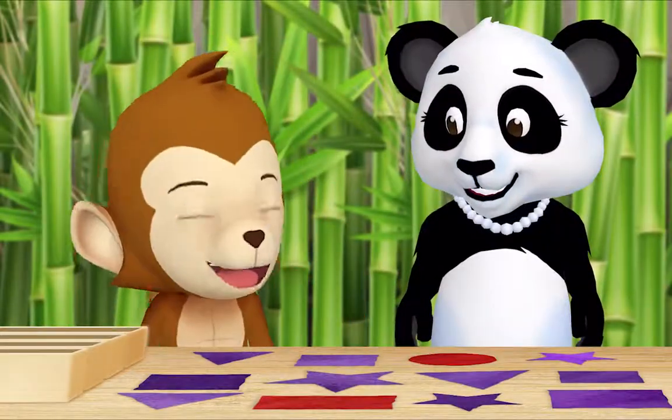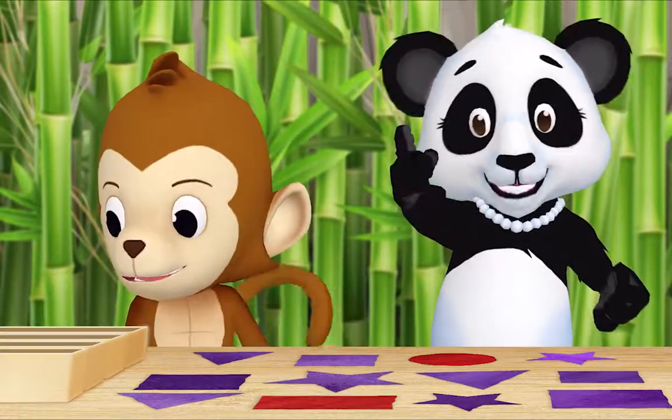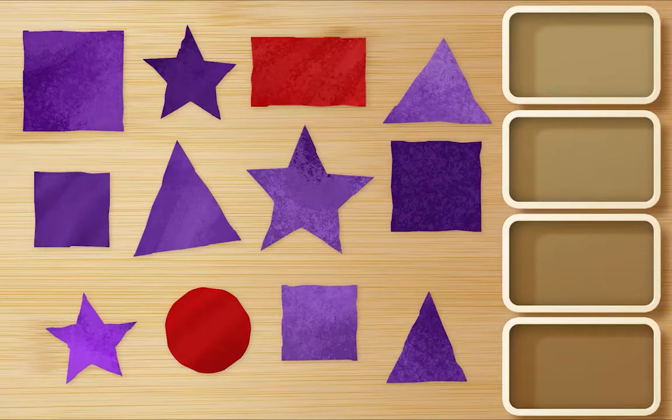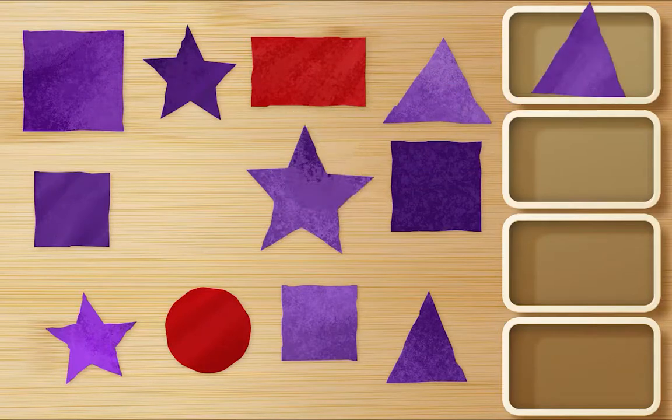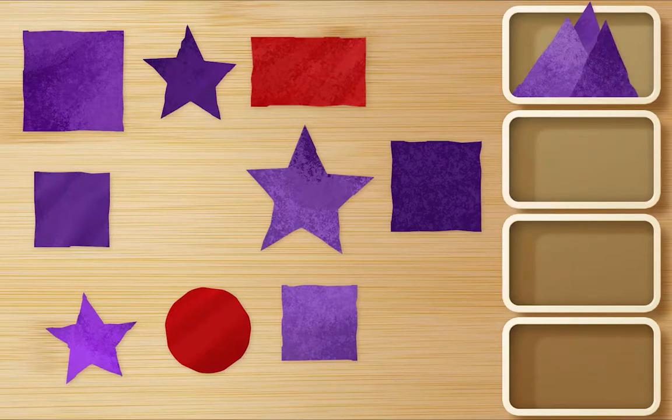Hi Miss Panda, what are you doing? Hi Monkey! I cut out all of these colored shapes and now I'm sorting them. Can I help? I would love it if you helped, thank you Monkey. First, find all the purple triangles and put them in a box. Okay, hmm. There's one. There's another one. That's a square — this is purple. That's a square, we only want purple triangles. Oh right, I forgot. There's one. Thank you, Monkey!